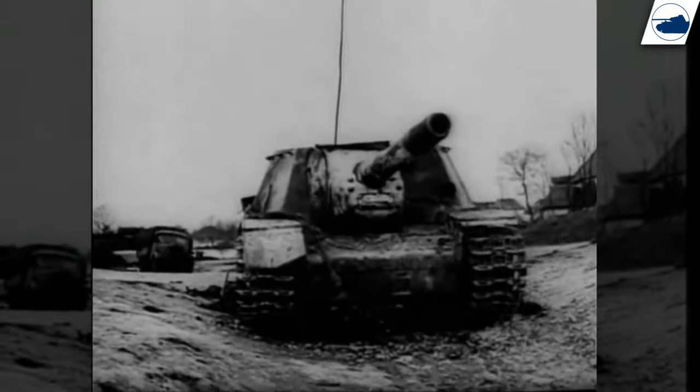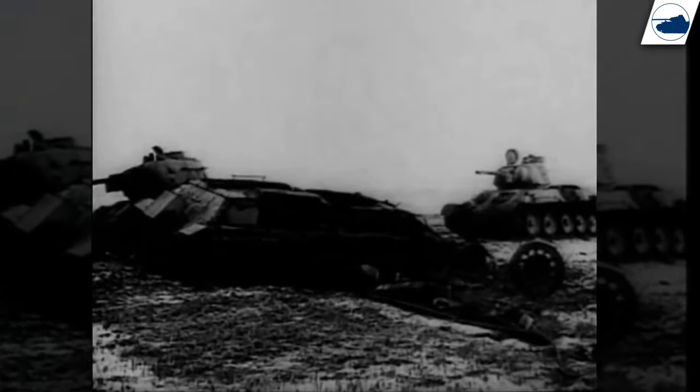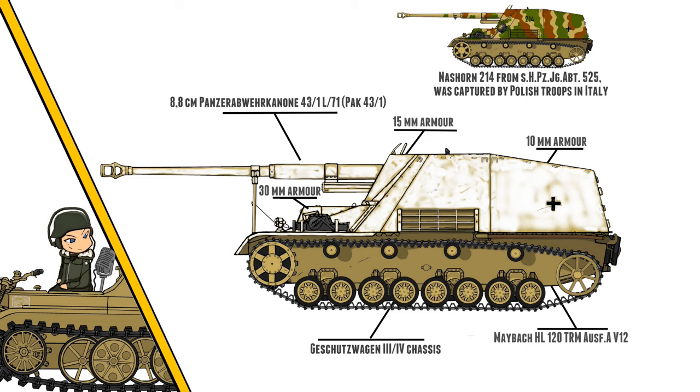The Nashorn, or Hornisse, first saw action during the Battle of Kursk in 1943, and it proved to perform well on flat landscapes. Because the Nashorn could engage the enemy at long distances, the light armor of the vehicle didn't matter as much. Its light weight made it fast and nimble, and the open top proved to be great for spotting enemy vehicles.